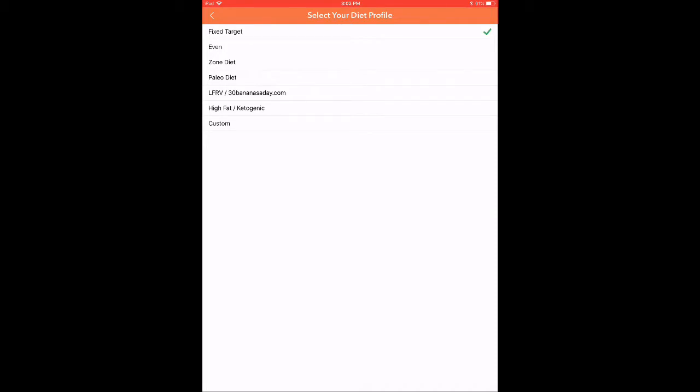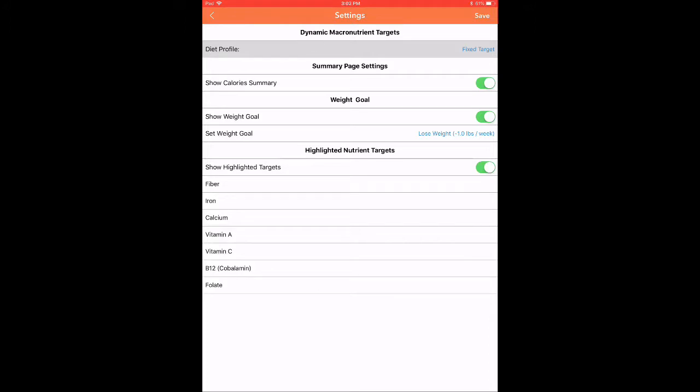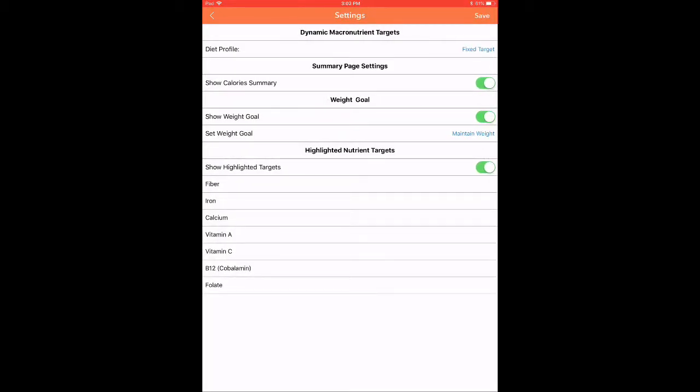If you hit the diet profile, you can see the fixed target. Some people like paleo, or the zone diet, or high fat — you can even custom design what kind of diet you're on and it will figure out the different targets for you. Then if you go back to the main settings page, you can hit the set weight goal. I have it set to lose weight, but you can set another goal — I currently have maintained weight set for my regular Chronometer setup. It reads that you're maintaining weight, which adjusts your calories upward compared to trying to lose a pound or two per week.